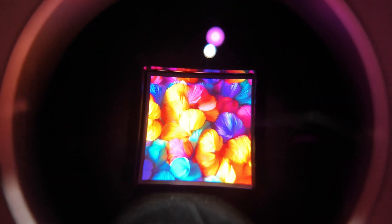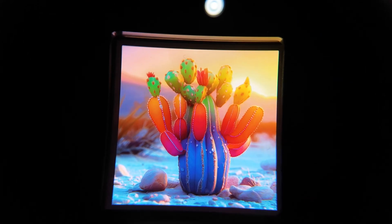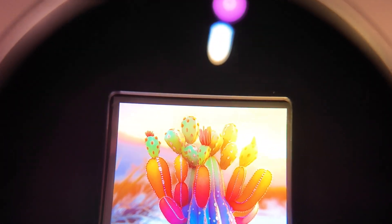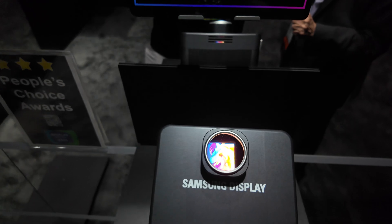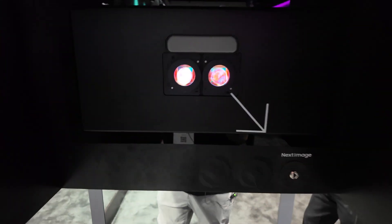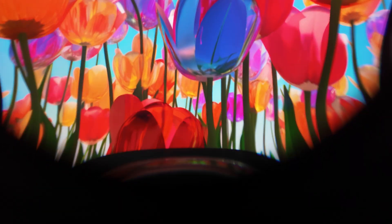This one is a 4,200 PPI display with 3.8k by 3.8k resolution. This particular one is our highest brightness display — it's a 1.3-inch display but it has a micro lens array along with our direct patterning, so together we get 20,000 nits. This other similar one without the MLA goes up to 10,000 nits.